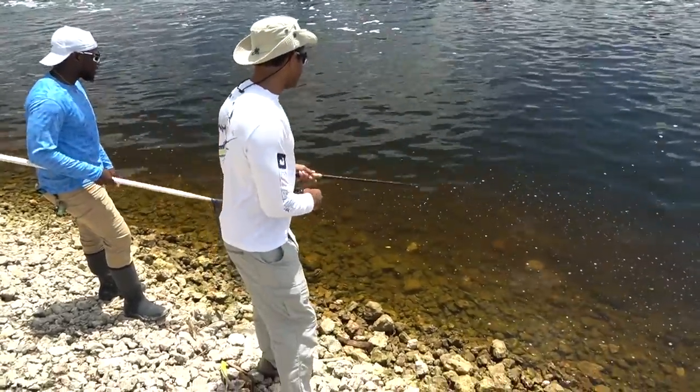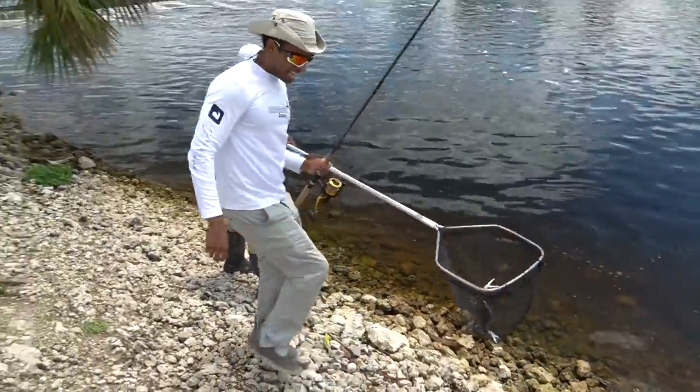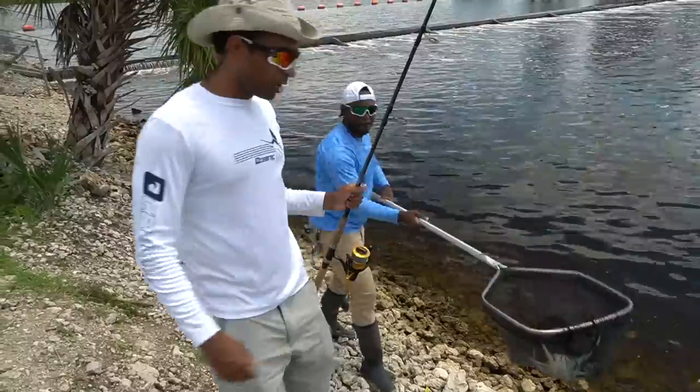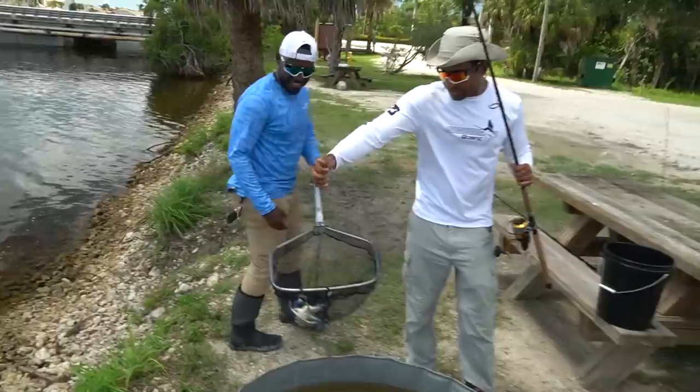I caught a giant tarpon on this same setup. He looks a little flayed right there. He was feeding something. Oh my God. That's how you do it. 40-pound test, baby. Throw him in the pond. We're going to stack up on crabs if we keep it up like that. I actually got the crab.